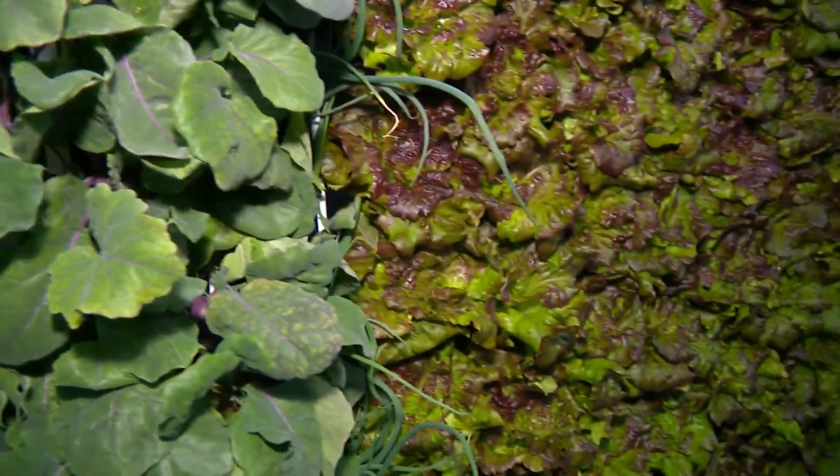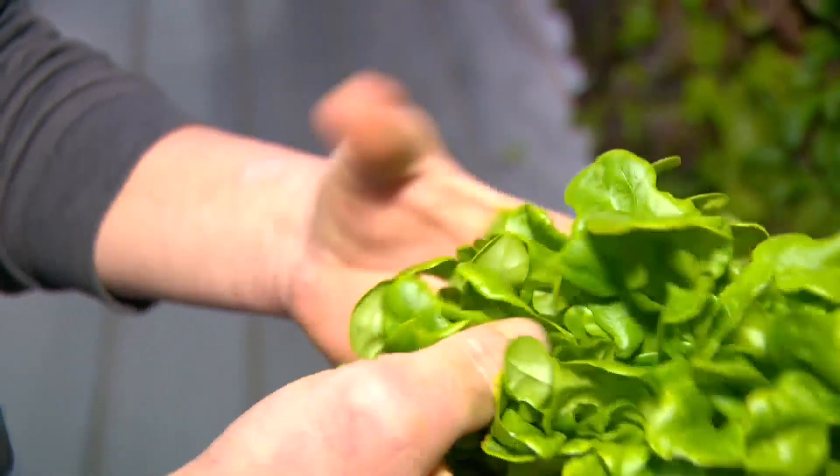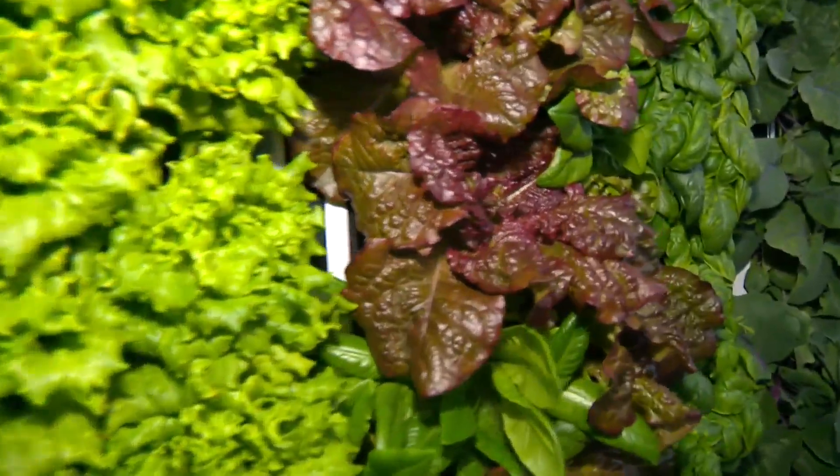Kohlrabi, arugula, and a variety of other lettuces can go from the wall to a kitchen table in a matter of hours. There's a harvest nearly every winter day, which is exactly how Ray of Sunshine Farms wants it.